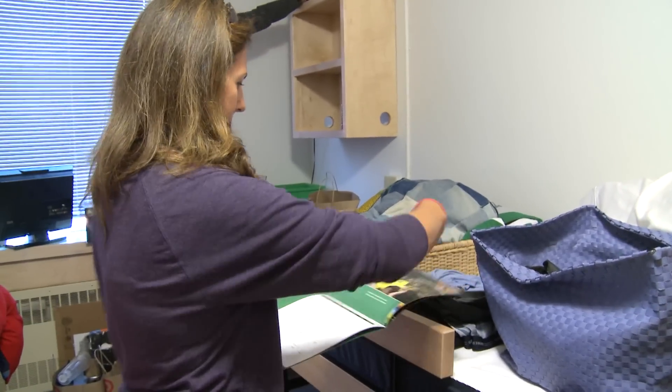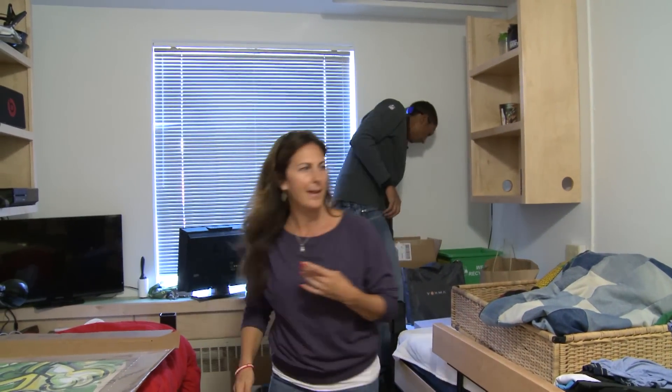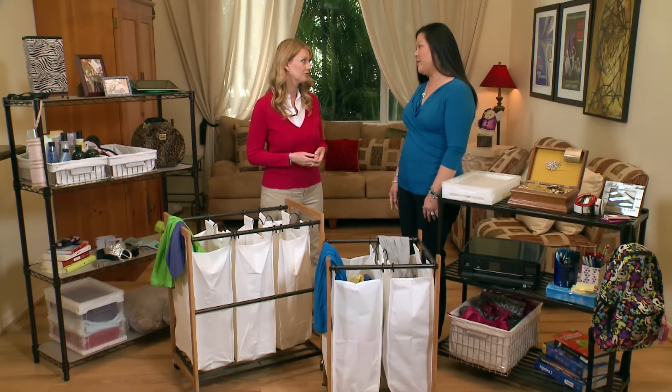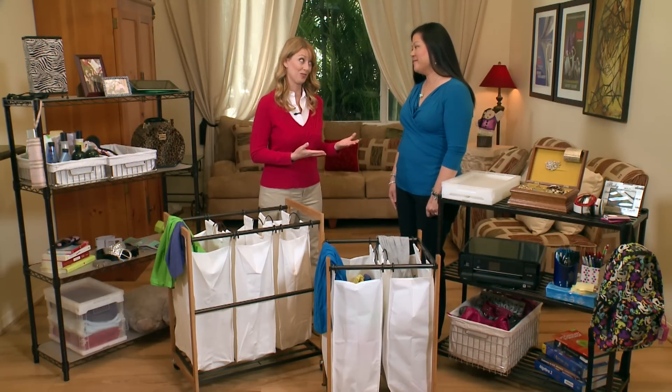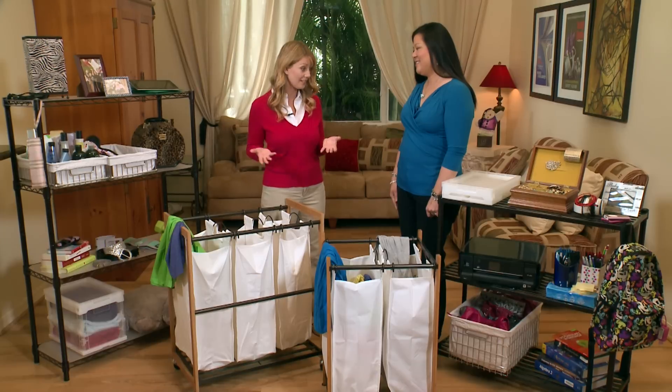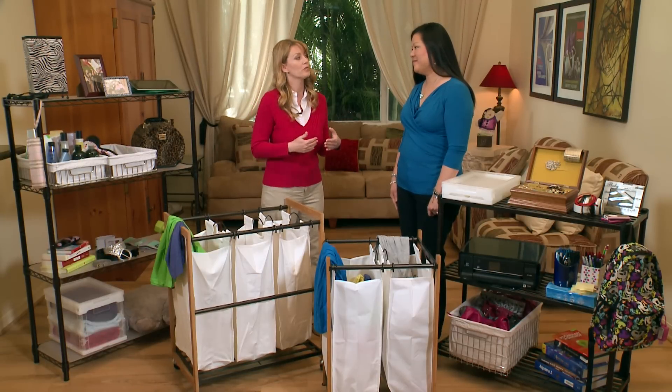They don't provide much when it comes to storage. You walk in, there's a bed, a desk, a small closet, and a dresser — and that's really about it. So you've got to bring your own solutions. And you are bringing those solutions to us today as we see a couple of options. For our families watching, what would be the first thing you would suggest?